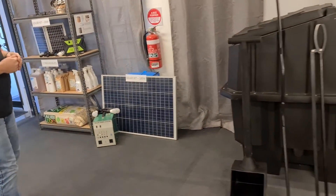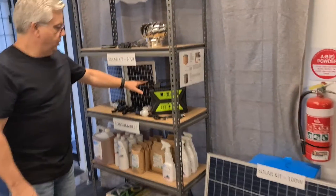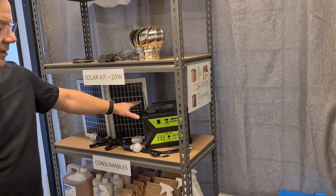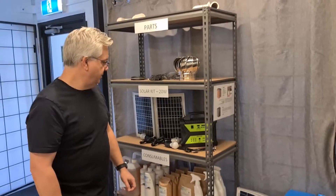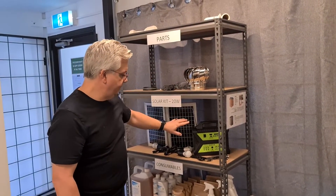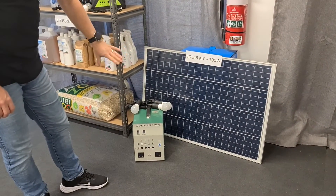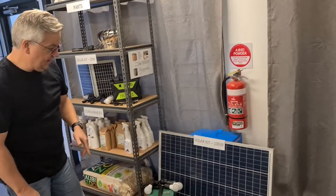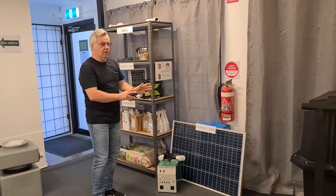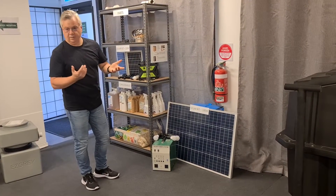We've also got a couple of solar power systems here. This small 20-watt system is enough to power your fan if you don't have an electricity connection — you can run the fan 24/7 through solar. There is also a wind turbine option available. And then we have our 100-watt system here, which also has a pure sine inverter, making it big enough to run one of our grey water systems — which we'll be talking about right now.